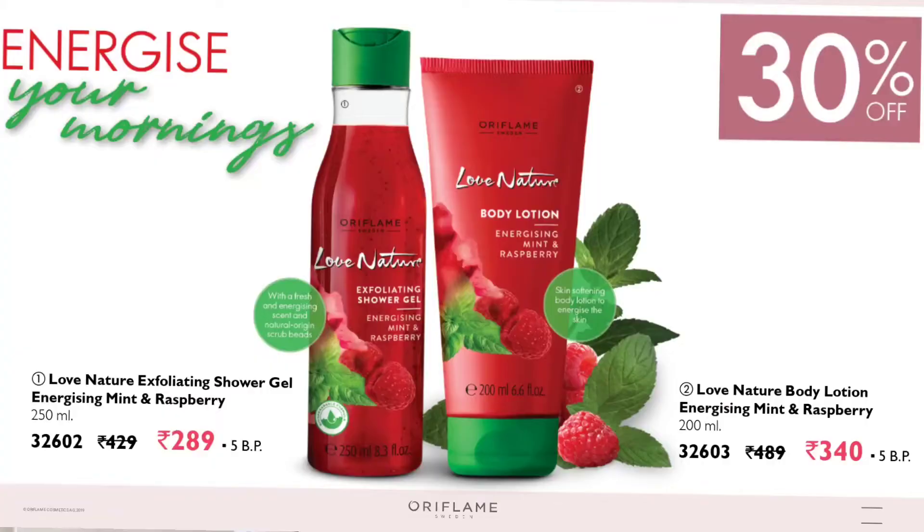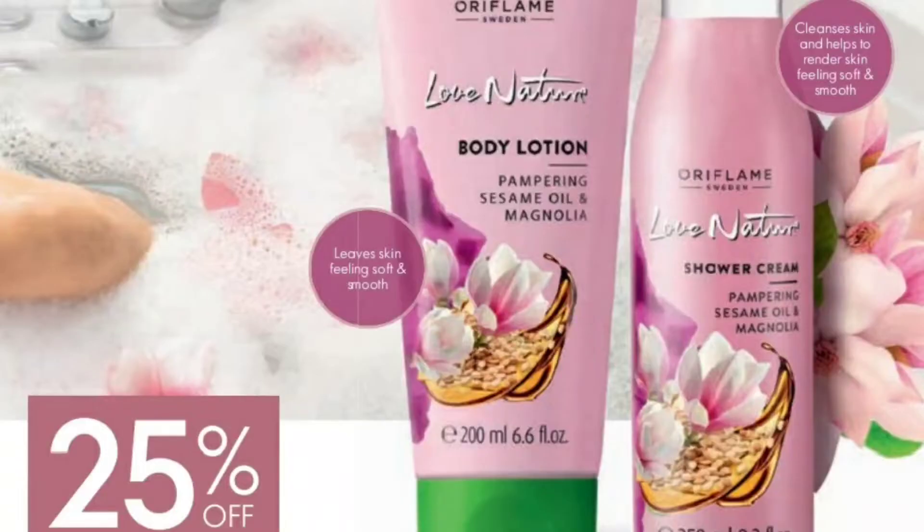For the bathroom, this month Love Nature Raspberry and Mint shower gel and body lotions are on a fantastic 30% discount. The Sesame Oil and Magnolia Flower body lotion and shower cream are also available at 25% discount.